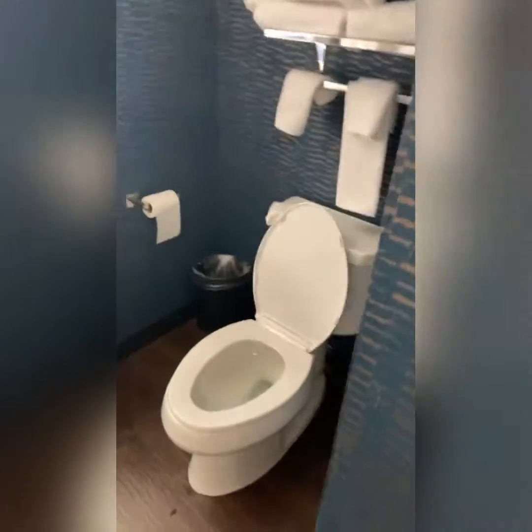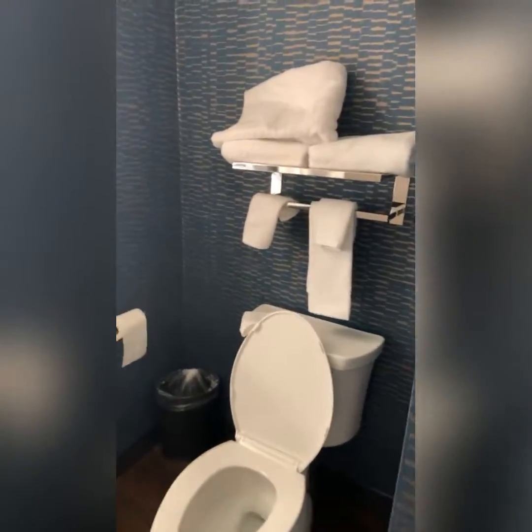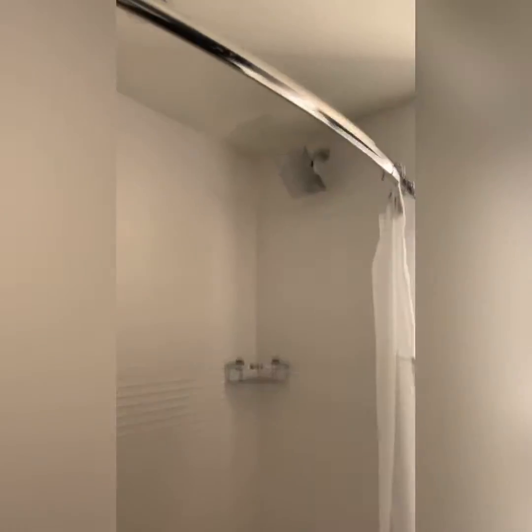Microwave, wine glasses, regular glasses, coffee pot setup — which is nice as well. We're at TownePlace Suites, Marriott. This is the bathroom — shower and tub. They have a sliding door for the bathroom door, which is pretty cool.